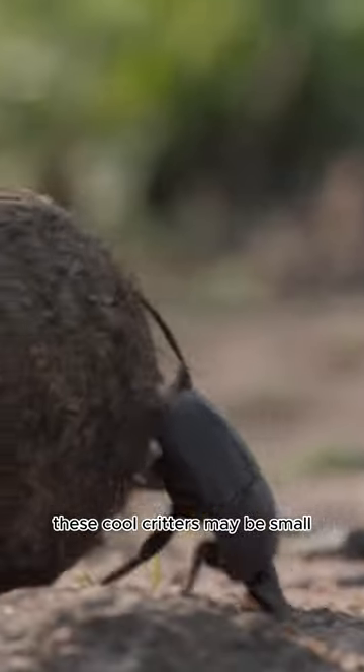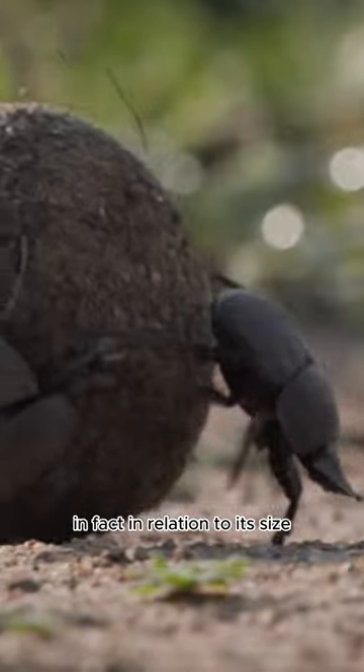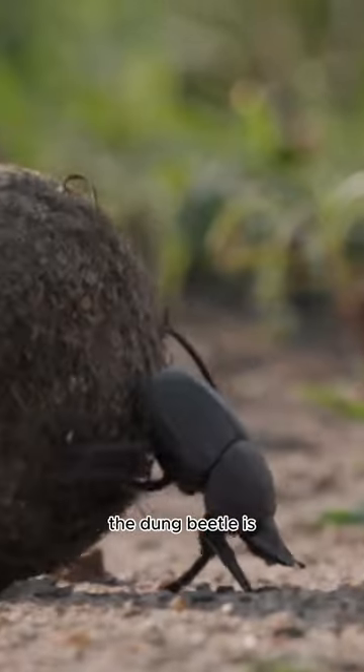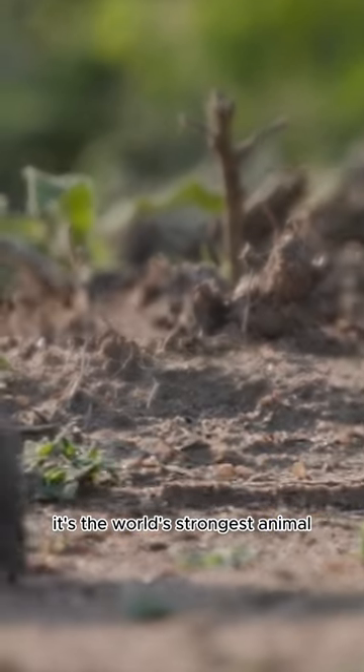These cool critters may be small, but boy are they mighty! In fact, in relation to its size the dung beetle is not only the world's strongest insect, it's the world's strongest animal.